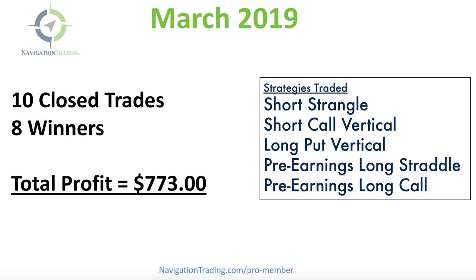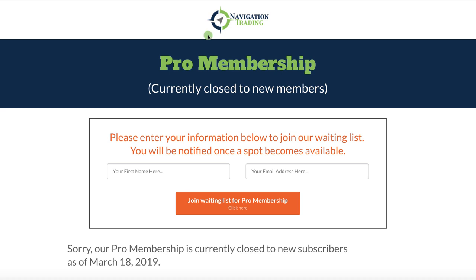Our membership is currently closed to new members. If you go to our site and click on any of the pro membership buttons, you'll be redirected to a waiting list page. If you're interested in receiving these alerts and getting all of the video training for the strategies that we teach, it is on a waiting list. We are very focused on our current members and making sure they continue to get the high level of service they deserve. We're near capacity, but we are letting in one or two members per week. Check it out at navigationtrading.com.